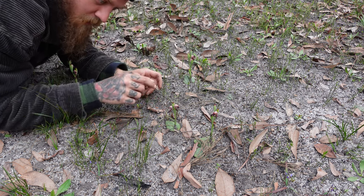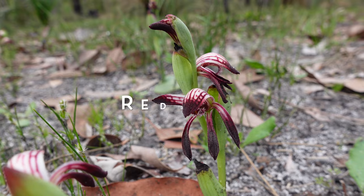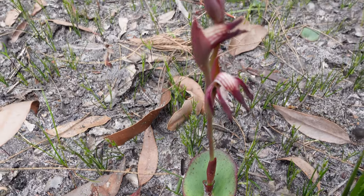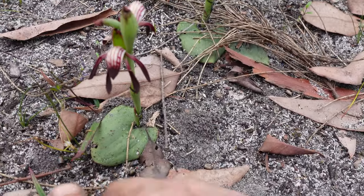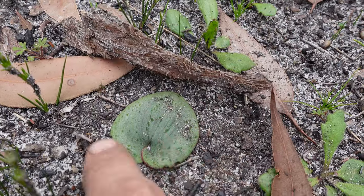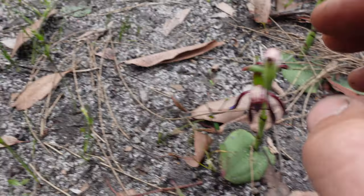Finally found the one we came here looking for — one here, one there, one there. These are called a red beak. Real cool looking little thing, bit of maroon, bit of cream, couple of flowers coming off the one stem. Usually when you're cruising around in an area that hasn't been burnt off you'll find just the leaves — I've seen them a few years in a row — but they need a fire to go through to flower. Yeah, exciting — one more off the list.